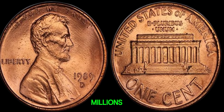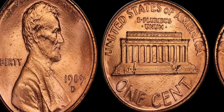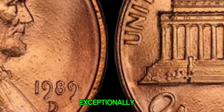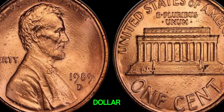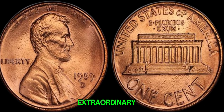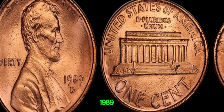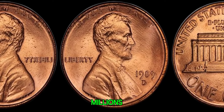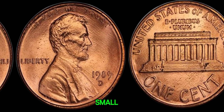But why would someone pay millions for a penny? It's all about rarity and demand. A unique error or an exceptionally high-grade coin can attract high bids from collectors willing to pay top dollar to complete their collections. Some coins have fetched extraordinary prices at auctions due to their rarity and condition. While not every 1989 D-penny will be worth millions, finding one with the right characteristics can certainly make you a small fortune.